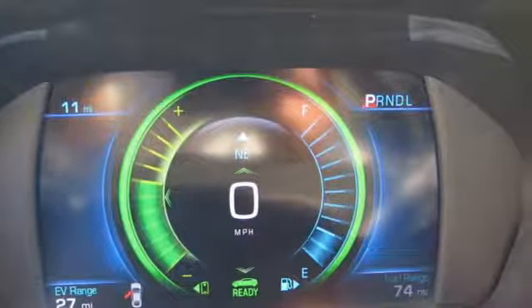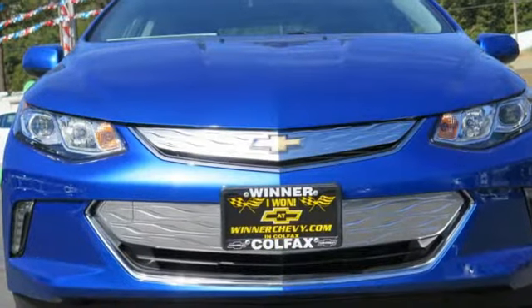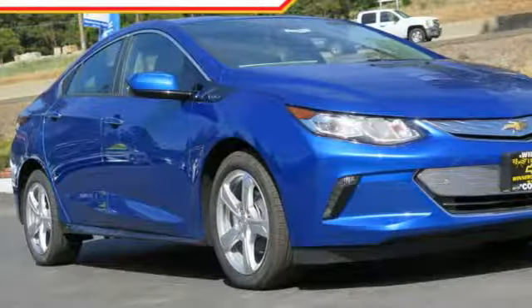It's also conveniently equipped with a rear-vision camera, OnStar Remote Link, and climate control. Sleek and sporty and smart.